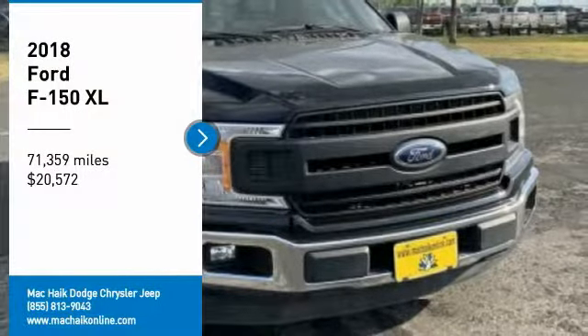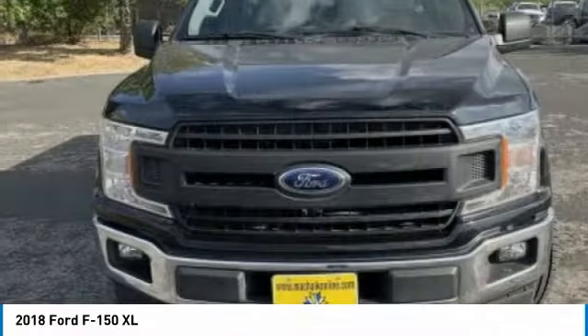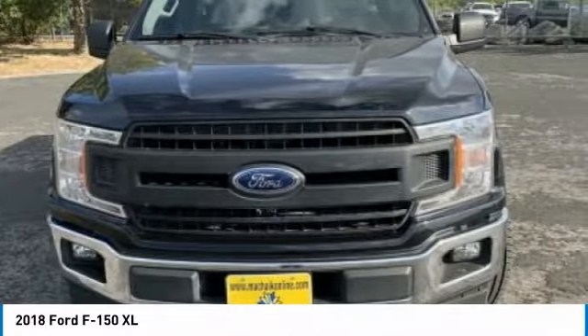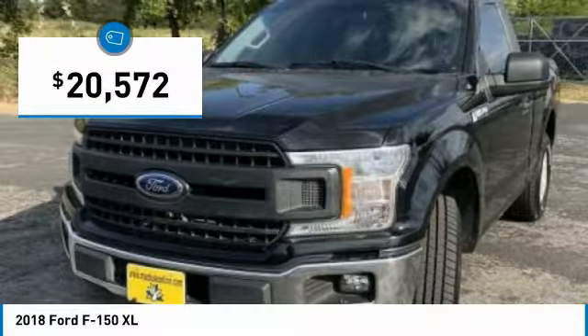Take a ride in the 2018 F-150. A Ford F-150 knows how to handle any situation. It's built to follow orders, no whining, and is priced below $25,000.